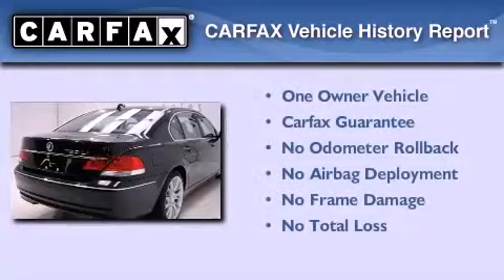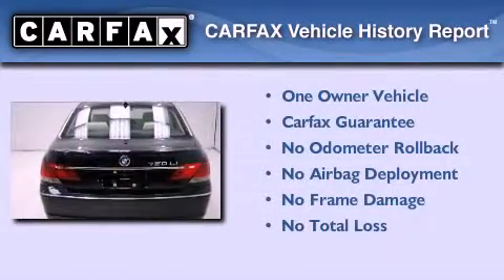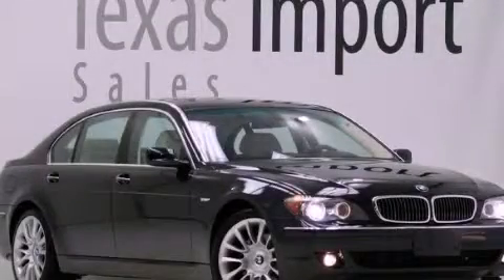This BMW has had only one owner and it qualifies for the Carfax Buy Back Guarantee. Call now to find out how you can own this breathtaking vehicle.